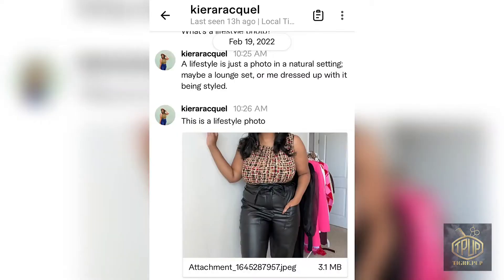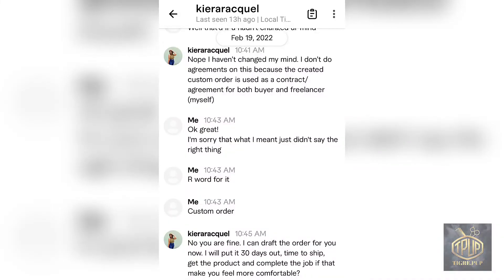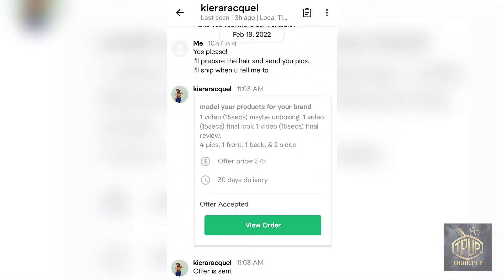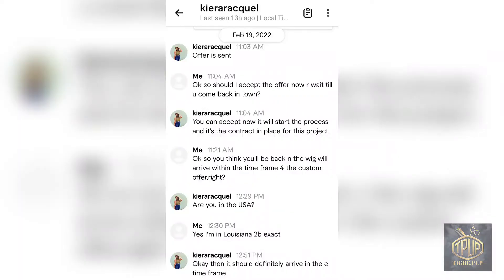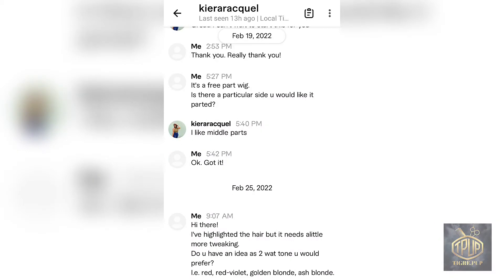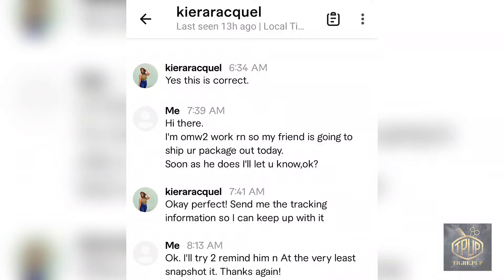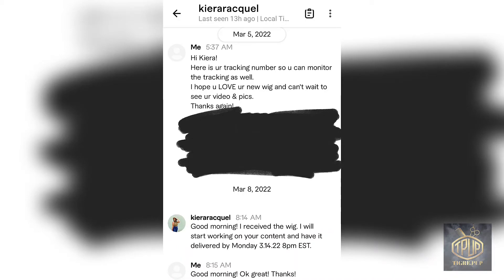She mentioned something about a lifestyle photo — I'd never heard of that — but I said okay, I just really needed the front, back, and sides. We decided on the price and she was willing to do it. I asked her what color wig she wanted because I wanted her to feel comfortable and confident wearing it, and we worked it out from there.